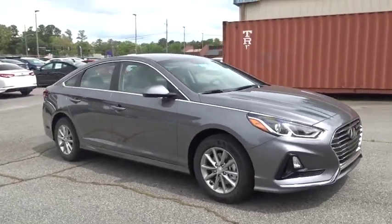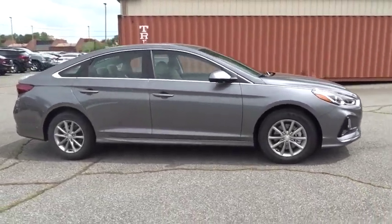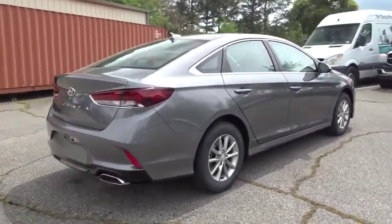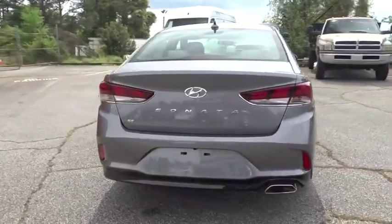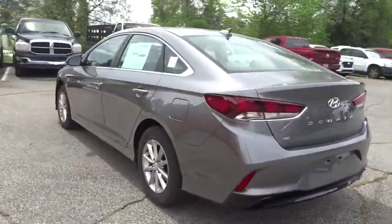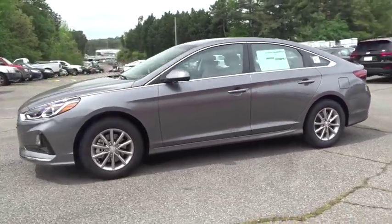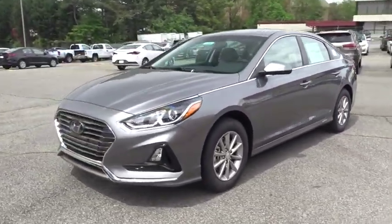2019 Hyundai Sonata. The Sonata has a long list of technologically advanced interior features and options that make driving safer, more convenient and much more fun. Don't forget the exterior corrosion protection — a 14-step roto dip system that provides unmatched protection for your Sonata.